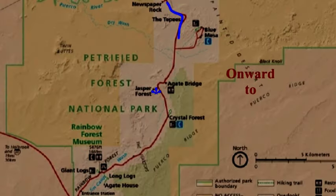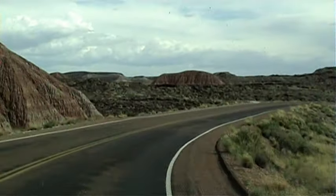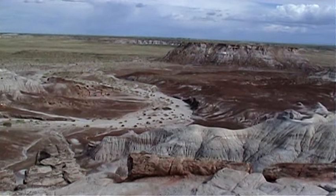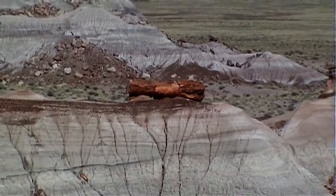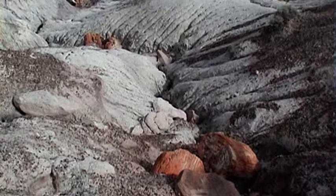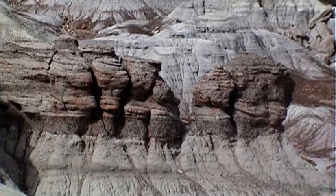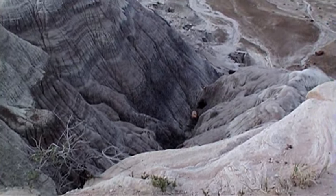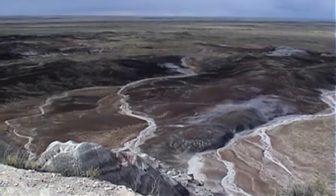Onward to the Jasper Forest Mesa Overlook. The petrified log segments we see today strewn about the valley floor were once encased in the soft bluffs. Over the last 200 million years, erosive forces have slowly removed the softer rocks and the petrified logs have fallen and accumulated on the valley floor.